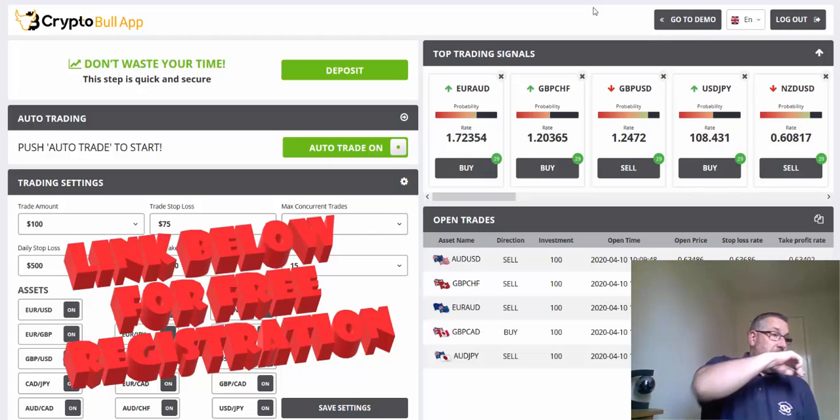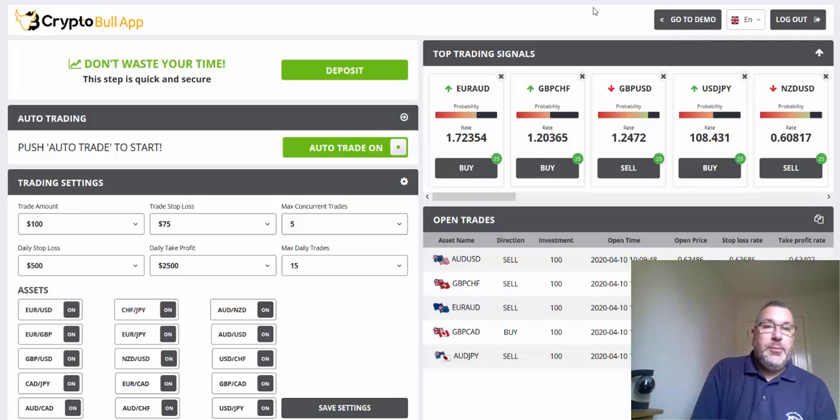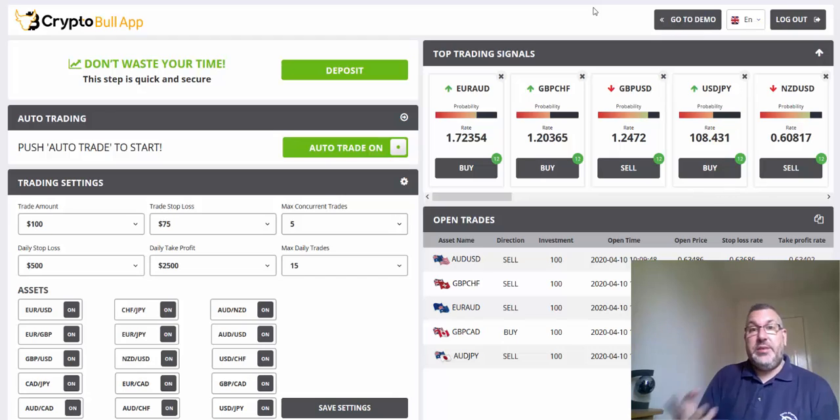I've got all assets open now and a maximum daily trades of 15. I'm going to go do a bit of gardening and keep an eye on the computer, but I want to see that it does what it should — placing no more than the 15 trades that I've set it to.